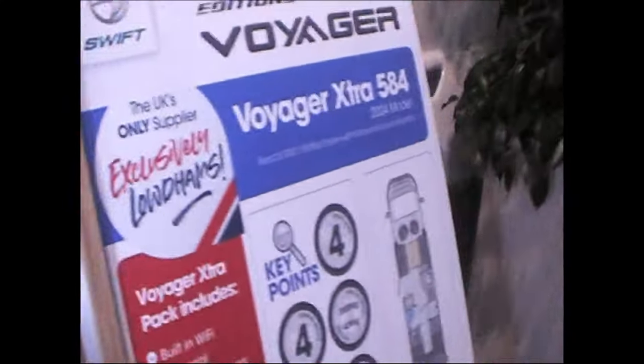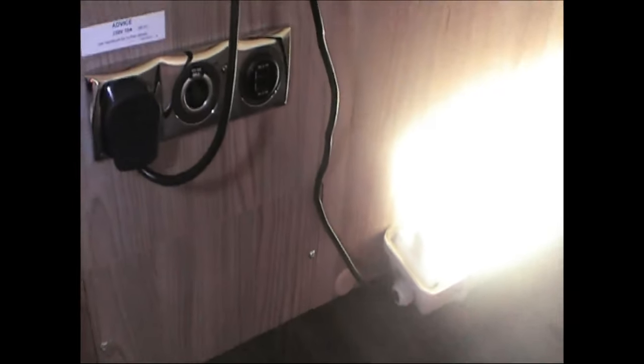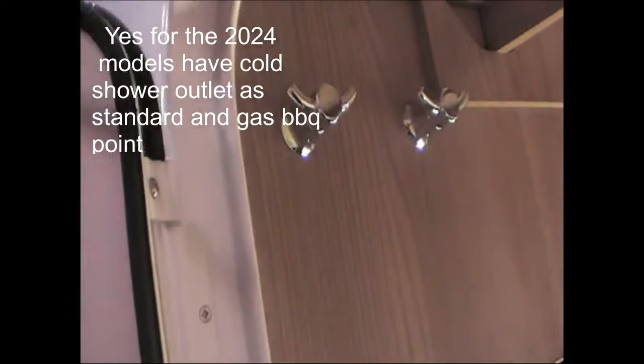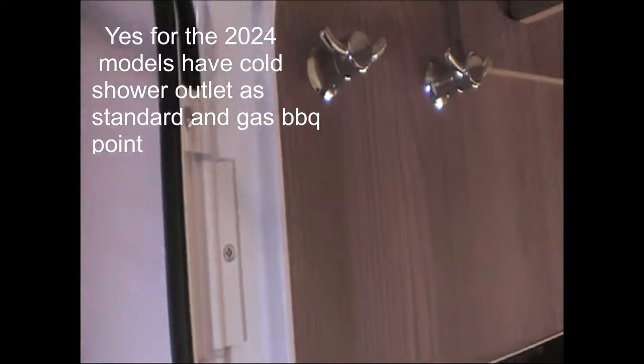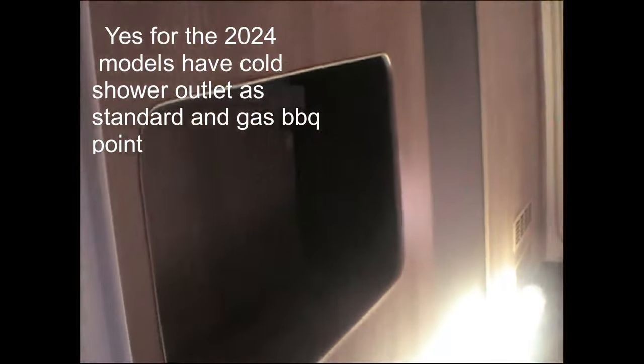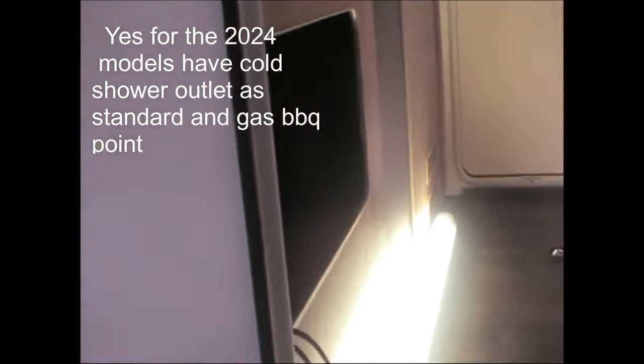There's a 230-volt socket there, an external barbecue or gas point, your toilet hatch, and a nice big garage with 240-volt, 12-volt and two USB connectors. It's got two coat hooks in the garage to hang stuff in — like if you take a big coat with you, leave it in there. The heating comes out through a Truma vent in the garage, so if your coats are wet or damp you can dry them. It's also got the newer type handles.